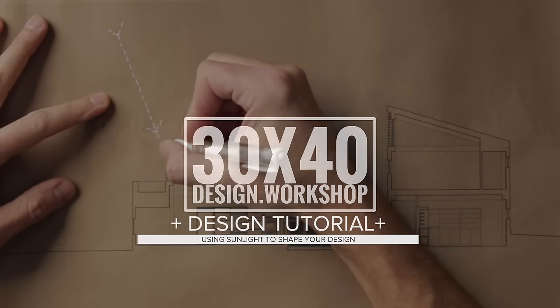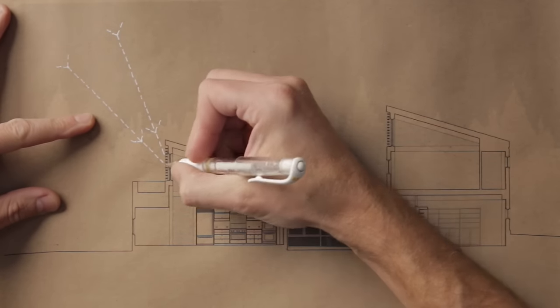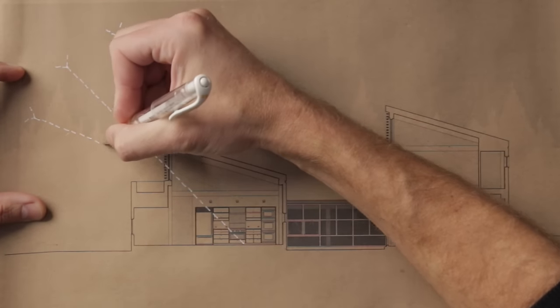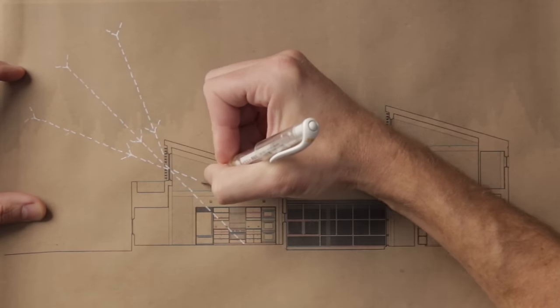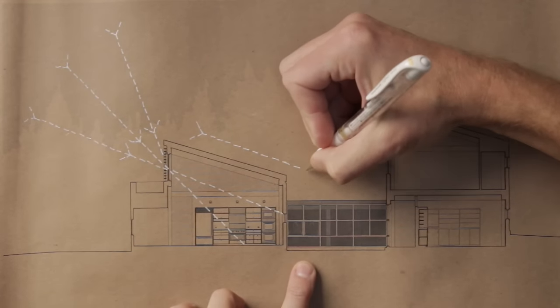Hey, Eric here with 30x40 Design Workshop. I wanted to talk about how architects use the sun to influence their designs, but rather than speak in generalities, I wanted to use a detail from our project to show you how it works in practice. Before we get into the detail, you'll need a little background.